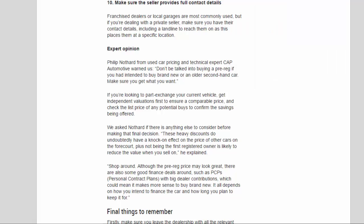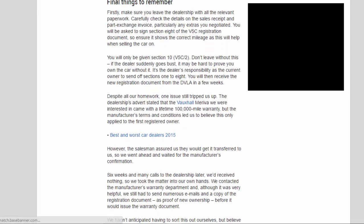Final things to remember. Make sure you leave the dealership with all the relevant paperwork. Carefully check the details on the sales receipt and part exchange invoice, particularly any extras you negotiated. You will be asked to sign Section 8 of the V5C registration document, so ensure it shows the correct mileage as this will help when selling the car on. You will only be given Section 10 — don't leave without this, as if the dealer suddenly goes bust, it may be hard to prove you own the car. It's the dealer's responsibility as the current owner to send off Sections 1 to 8, and you will then receive the new registration document from the DVLA in a few weeks.